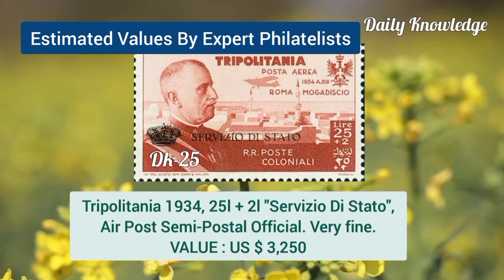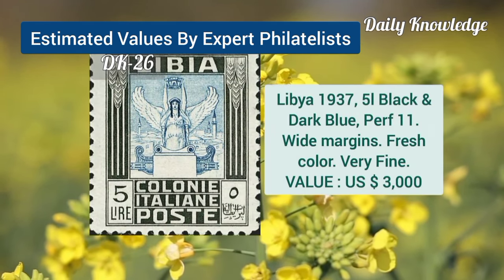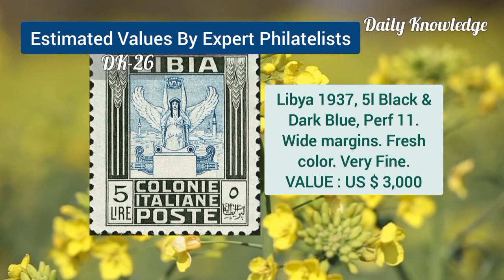Tripolitania, 1934, 25L plus 2L, air post, semi-official. Libya, 1937, 5L, black and dark blue, perforation 11, with white margins.